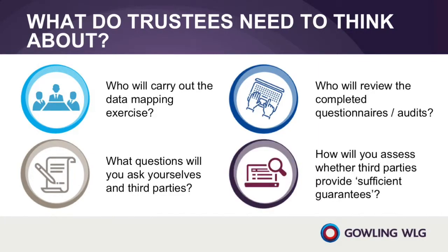And finally, how will you assess whether third parties provide sufficient guarantees? Trustees will need to consider a range of evidence to determine whether their third party service providers and professional advisors provide sufficient guarantees as required under the GDPR. Some of this evidence will come from responses to the trustees' data mapping exercise, and some will be standard form responses from third parties. Trustees may want to put together a pack containing evidence for each of the relevant third parties.